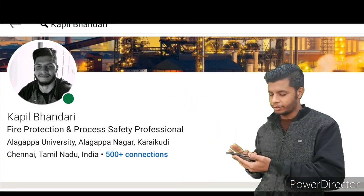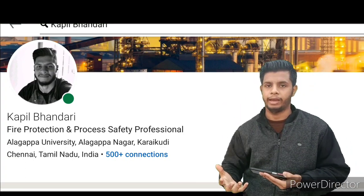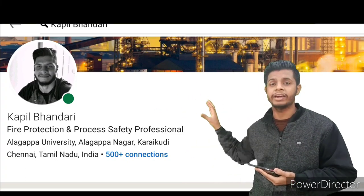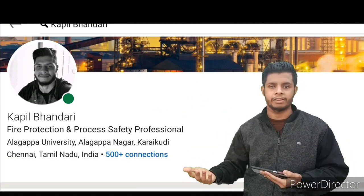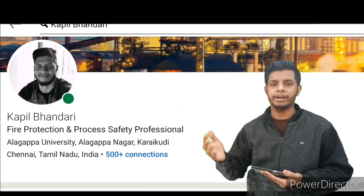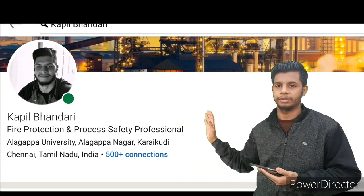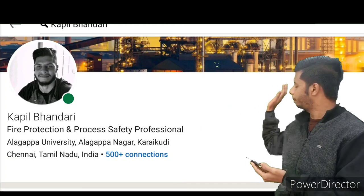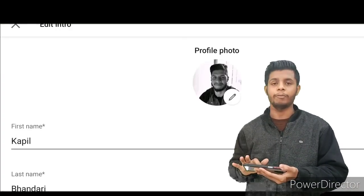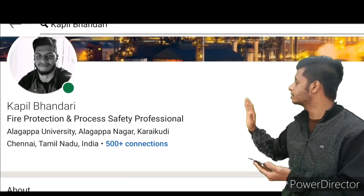Below your name, you can see a headline like 'Fire Protection & Process Safety Professional' — it tells people what you actually do. If you are working as an EHS officer in some company, you can mention 'EHS Officer at XYZ Company' — that is more than enough. You can also mention your education and current location here. To edit all of this, simply click the pencil icon and everything will open up — it is very easy.